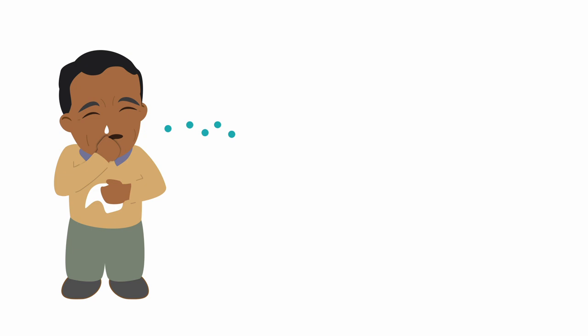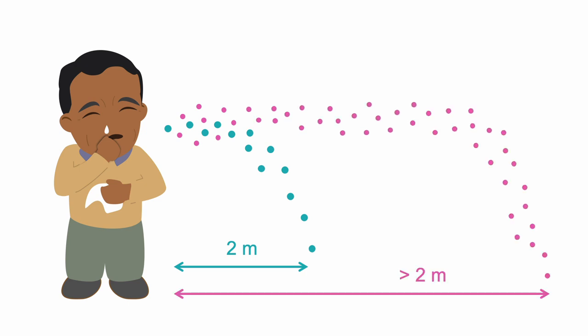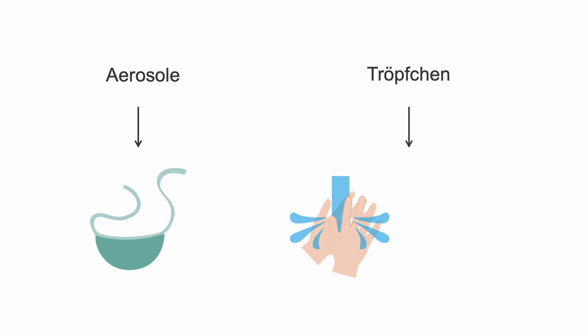It's generally thought that droplets fall to the ground after traveling for one to two meters, whereas aerosols can stay dissolved in the air for much longer distances and times. According to this way of discriminating between the two, aerosols require masks, whereas droplets require hand hygiene, disinfection of surfaces, keeping a distance, and so forth.